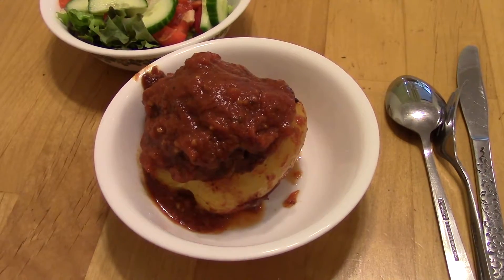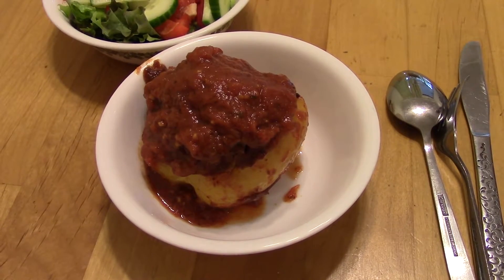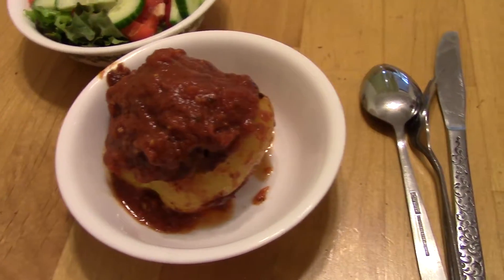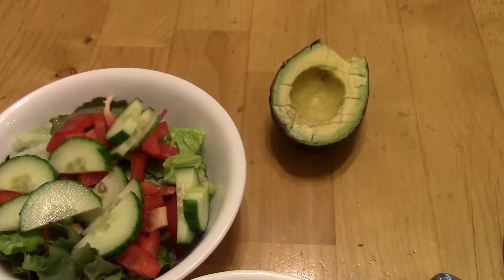Dinner on Sunday is a stuffed pepper. There's some ground beef and rice, and it's got egg and basically just Italian seasoning — garlic and oregano. It's in a yellow pepper with some sauce on top, and we're also having a salad with avocado.